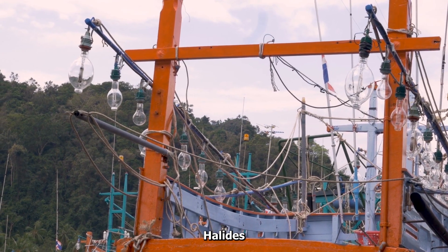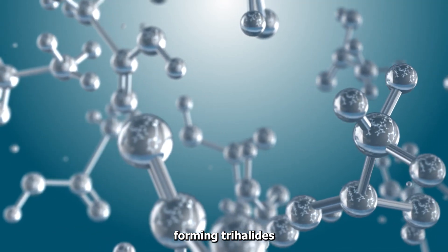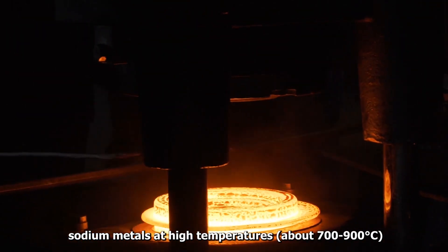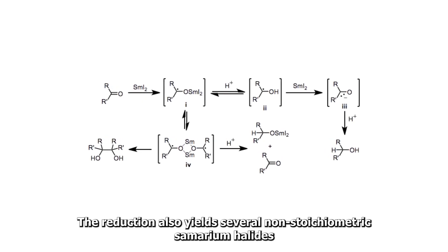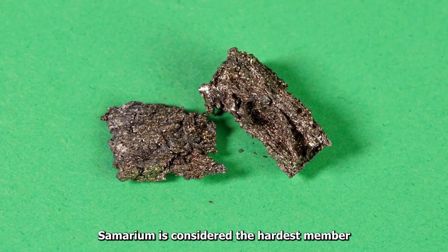Halides. Samarium reacts with all the halogens, forming trihalides. Dihalides are produced by further reduction with Samarium, lithium, or sodium metals at high temperatures, about 700–900 degrees Celsius. The reduction also yields several non-stoichiometric Samarium halides with crystal structures related to the divalent halides.